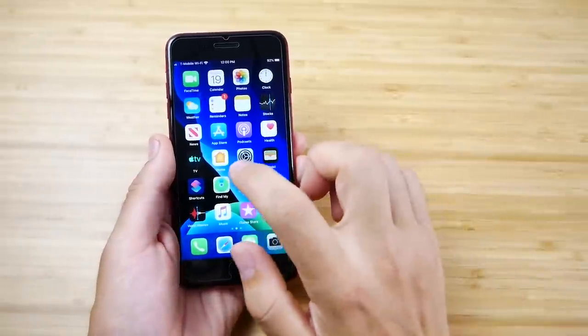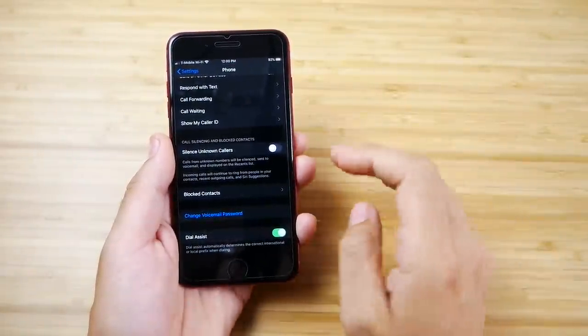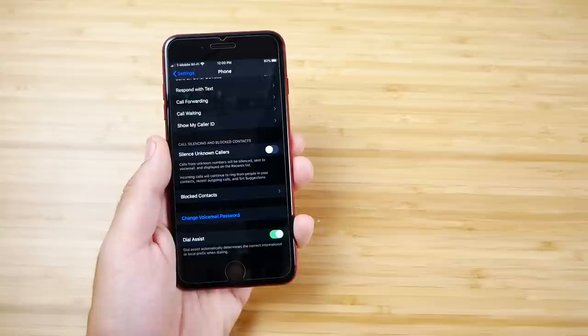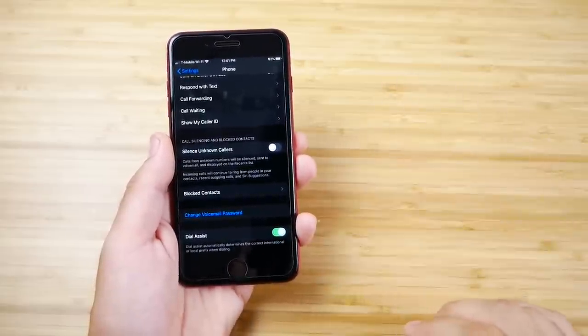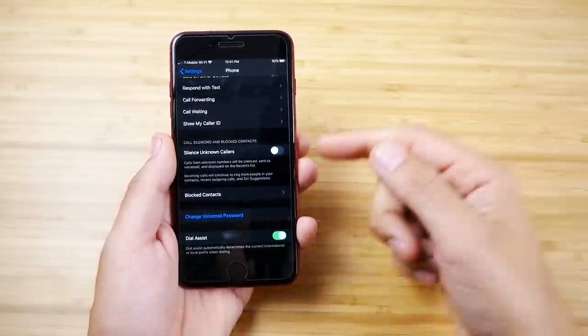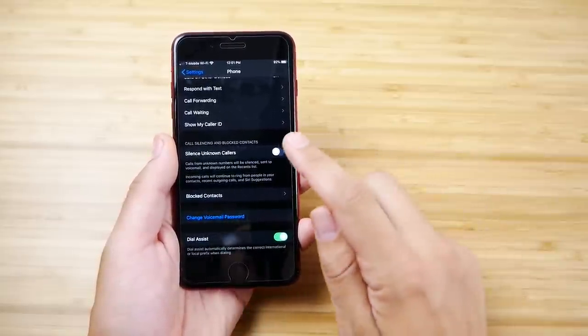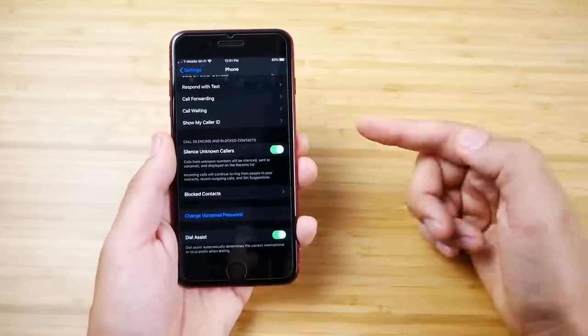In iOS 13, if you go into Settings, you'll find Silence Unknown Callers. This feature lets you block calls from numbers you don't know — similar to a feature on the Pixel — but nice to see it here natively in your phone settings. Turn that on and it's been very enjoyable for all iOS 13 devices, including the 8 Plus.